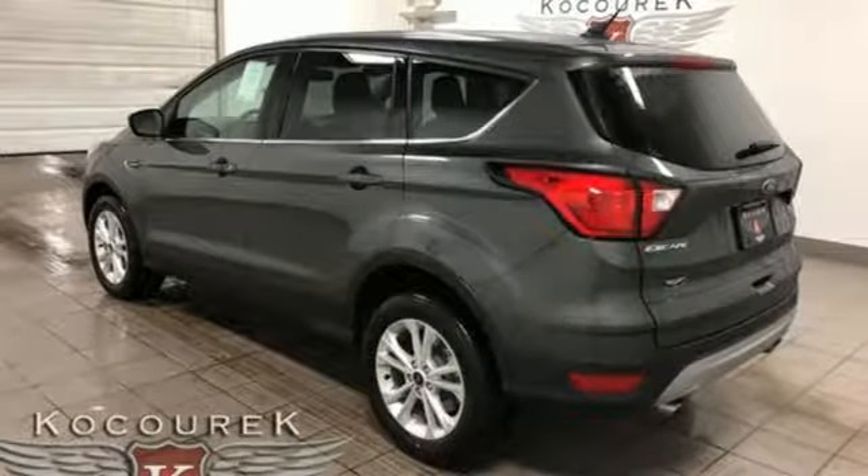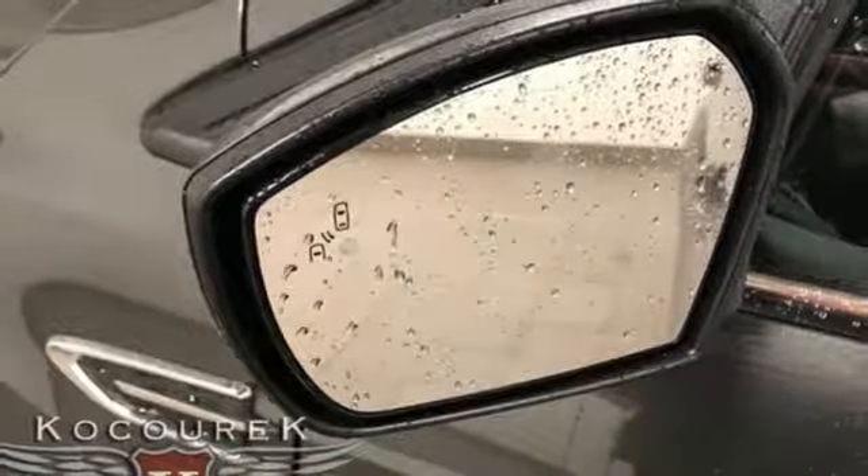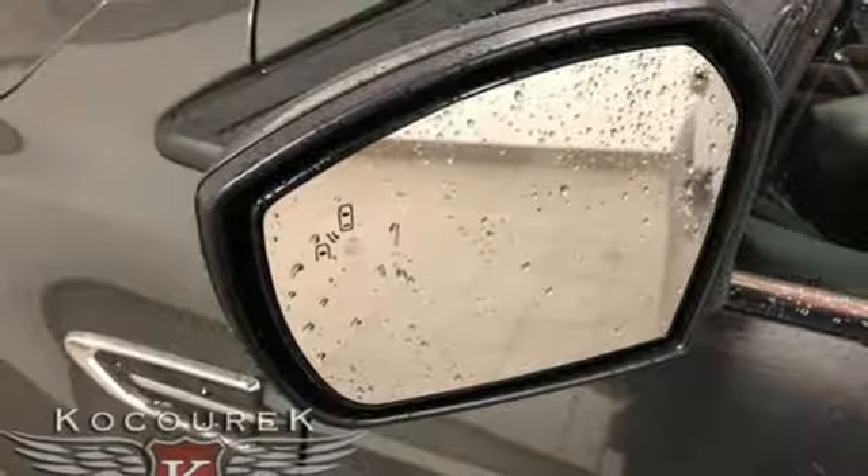Front heated bucket seats, turbo inline 4 cylinder engine, active grille shutters, gas pressurized shocks, and doors and push button start proximity key.